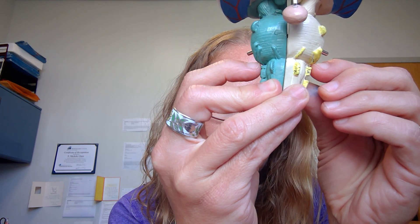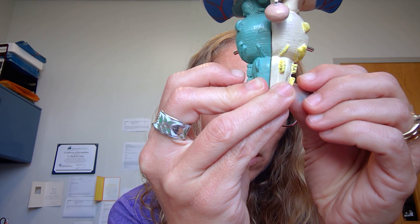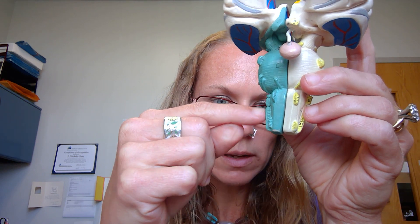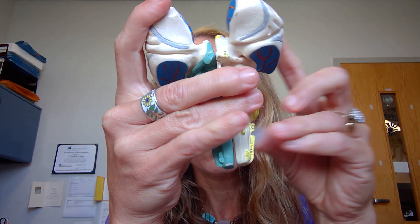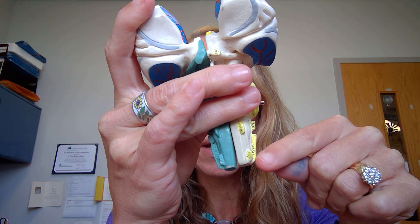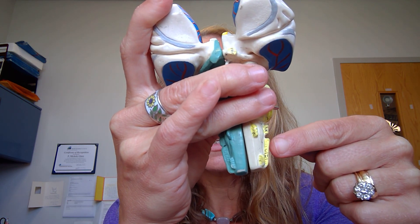Going down the medulla oblongata, we have nine, ten, and eleven. Cranial nerve nine — that little piece right there — is my glossopharyngeal, which is both. Cranial nerve ten is my vagus, which is both. And then cranial nerve eleven can be called either spinal accessory or accessory spinal. It's going along the medulla oblongata and extending down to the spinal cord, and it is motor.